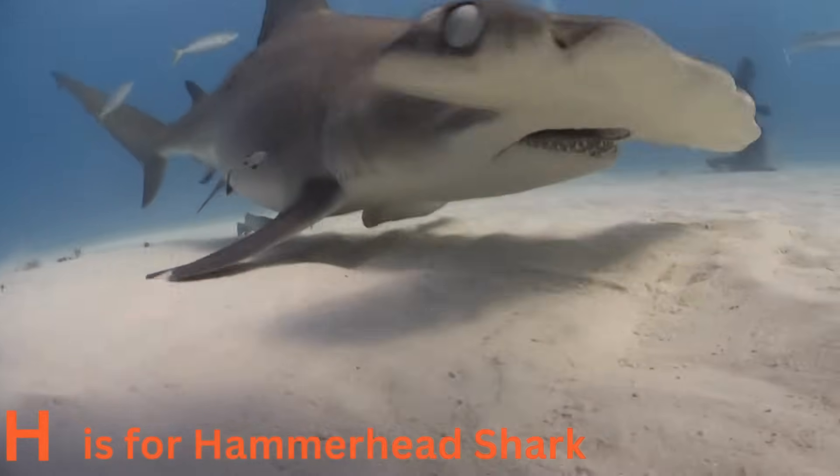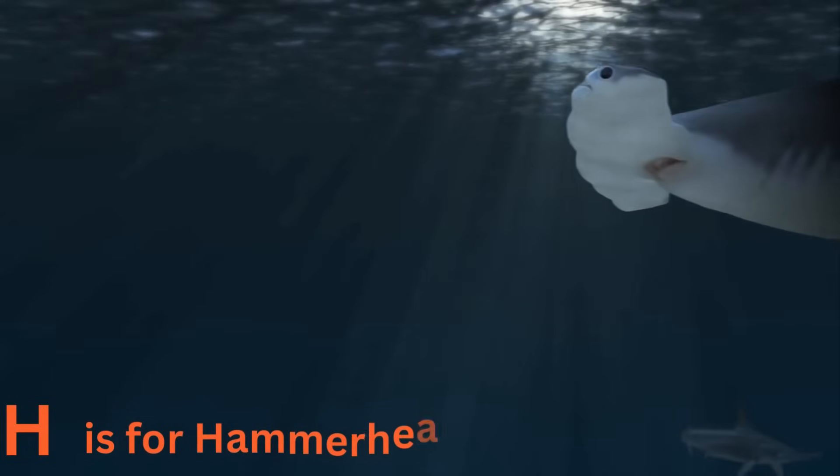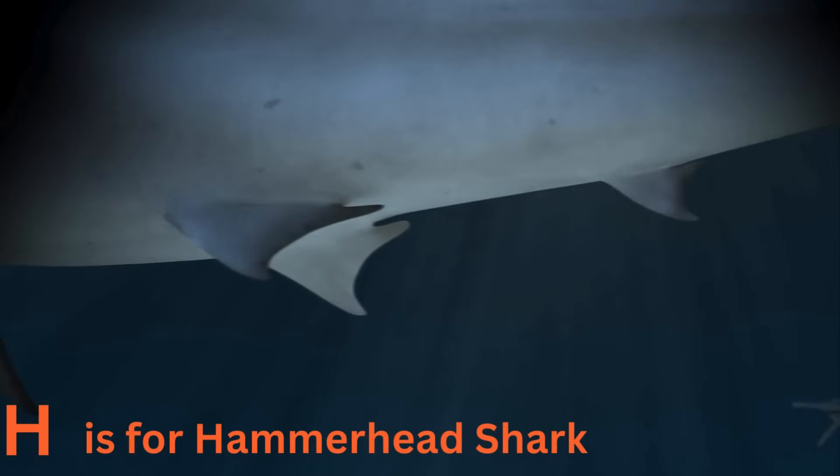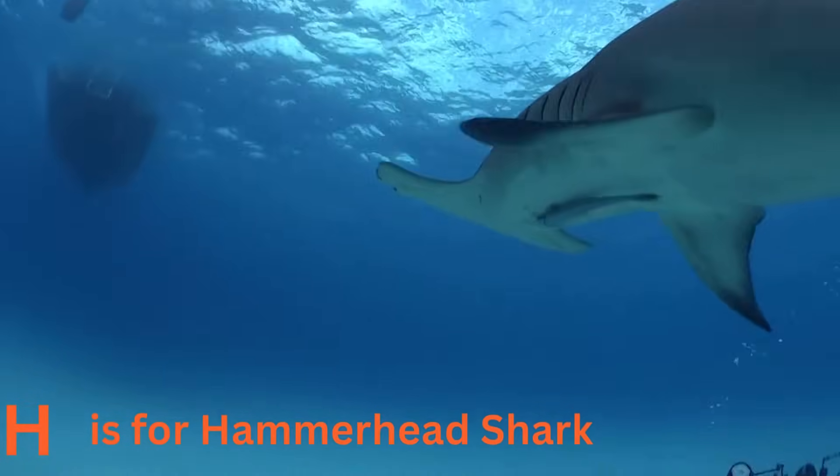H is for hammerhead shark. Say hello to the hammerhead shark. With its unusual head shape, it's like the superhero of sharks. These predators use their hammer-shaped heads to detect prey hidden in the sand.